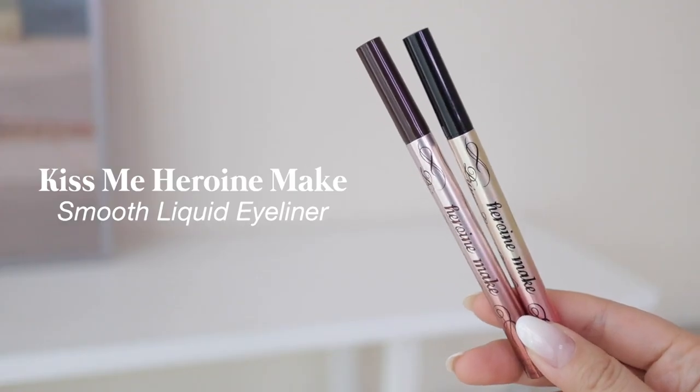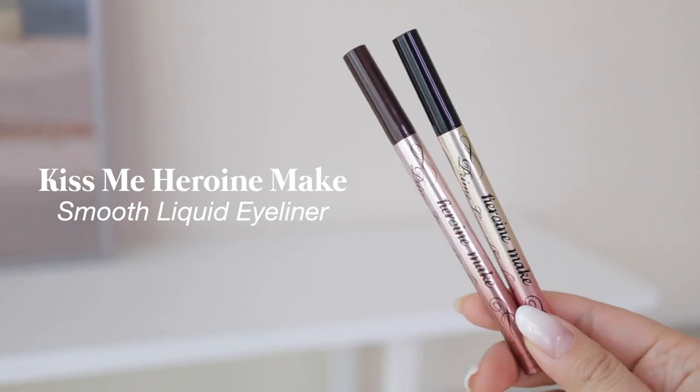For eyeliner, I'm very specific — it has to be a liquid eyeliner with a brush tip. No felt tips, only brush tips. I can only do a sharp line with a brush tip liquid liner. This one is from Kiss Me Heroin Make. It literally doesn't budge — when it says waterproof, it's actually waterproof. This is one of the only eyeliners that stays on my eyes without smudging throughout the day. I have it in both black and brown, and I just continue buying it over and over again.